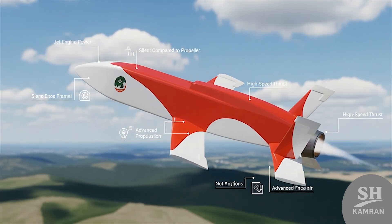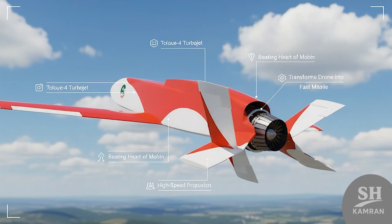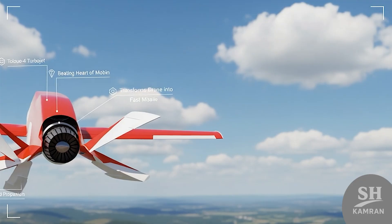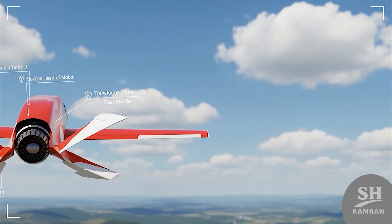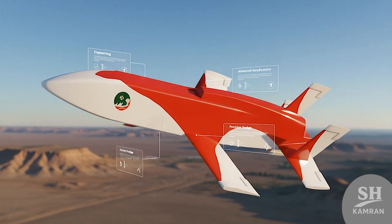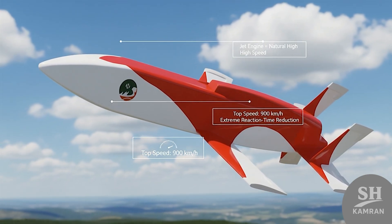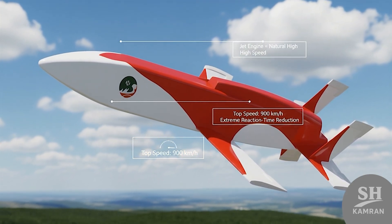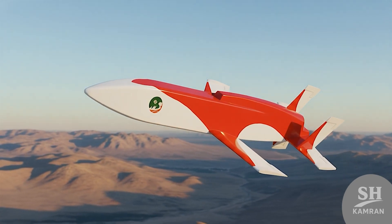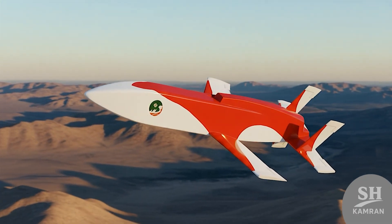Unlike many propeller drones that are noisy and fly slowly, Mobin uses a powerful jet engine that gives it strange power. The Tolue 4 turbojet engine is the beating heart of this bird, guaranteeing high speed and turning it into a fast missile. When you have a jet engine, your speed is naturally high, and Mobin can reach speeds of 900 kilometers per hour easily. This high speed means the reaction time for enemy air defense becomes very short, and before they react, it is all over.